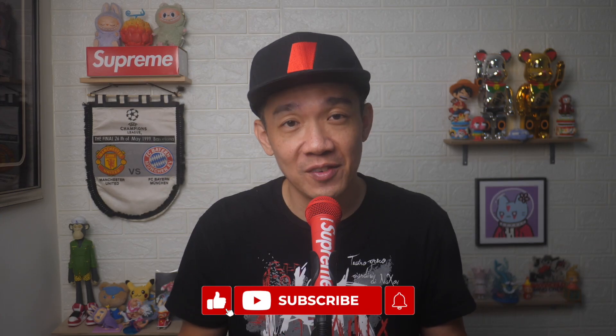There you go! If you found today's video useful, do give it a thumbs up and subscribe for more useful videos like this. Until the next video, I'm Steph — take care and bye-bye!